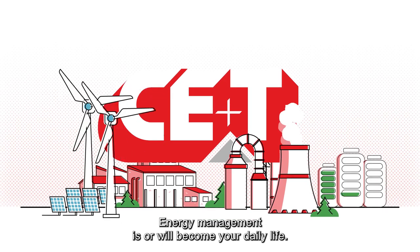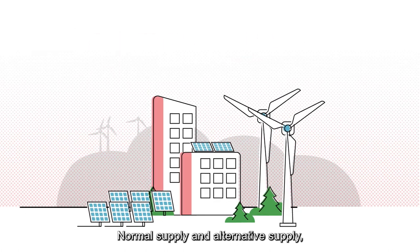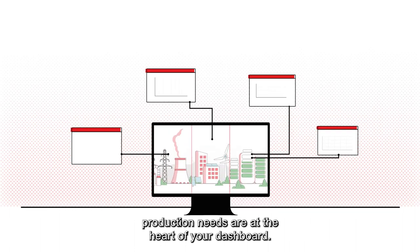Energy management is, or will become, your daily life. Normal supply and alternative supply, storage management, and production needs are at the heart of your dashboard.